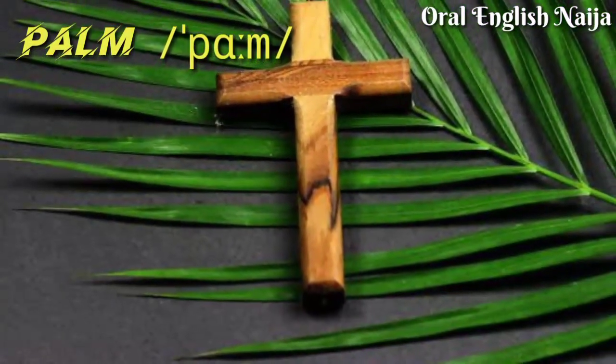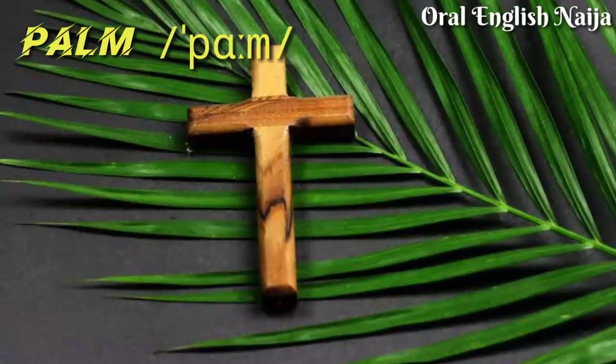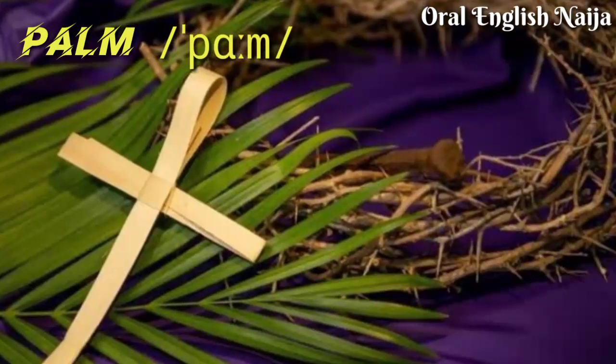Number two: 'palm'. Not 'palm' — the L is silent here. It's pronounced 'palm'. For example: It's Palm Sunday tomorrow.